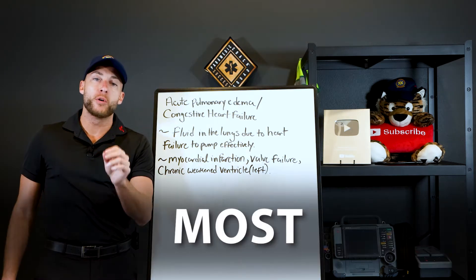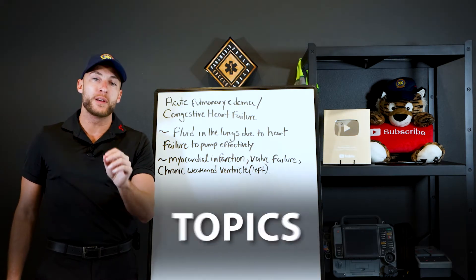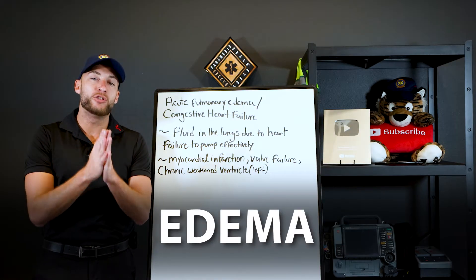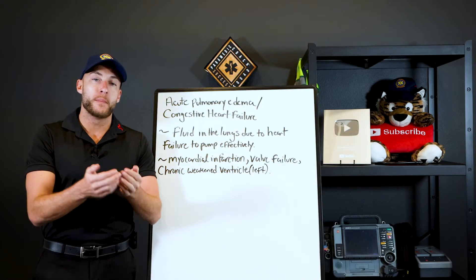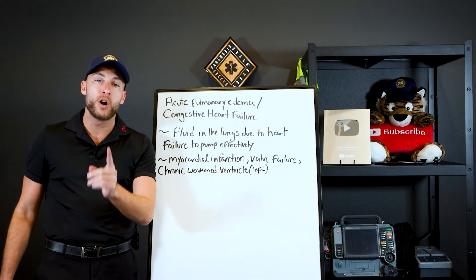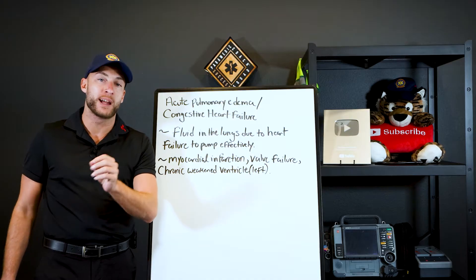Today's video, I want to cover one of the most important topics of EMS, which is pulmonary edema and congestive heart failure. My aim with this video is that by the end of it, you're going to have this down cold and you're going to know it the rest of your life inside of EMS.